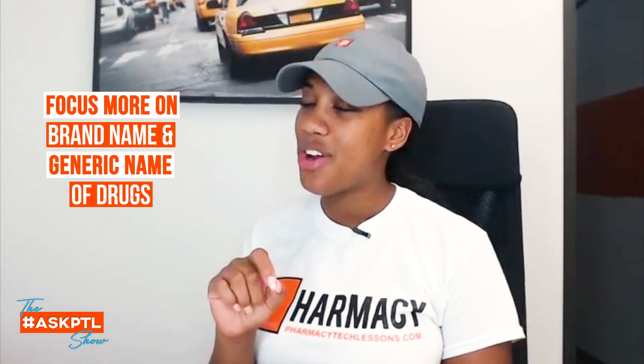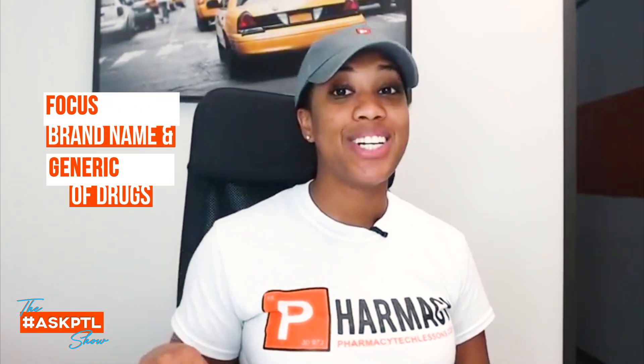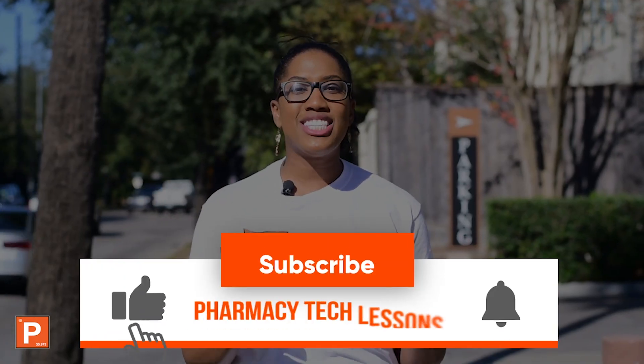You're taking the exam for a pharmacy technician. Even in the pharmacy, when it comes to addressing a drug's side effects, the pharmacist is the one who goes into depth on that with the patient during counseling. So don't worry too heavily about it — just focus on the top 200 drugs' brand names and generic names, and you'll be good to go.